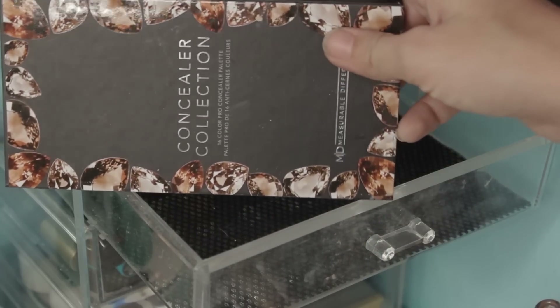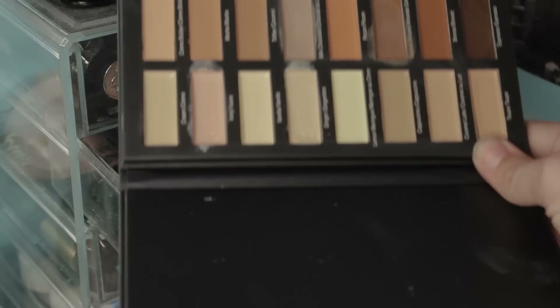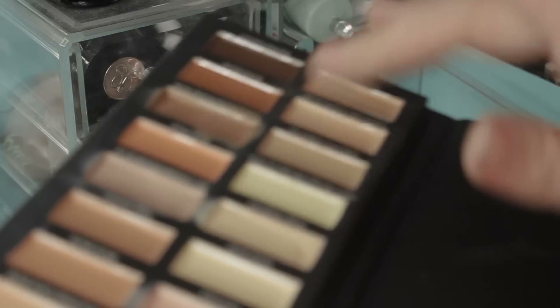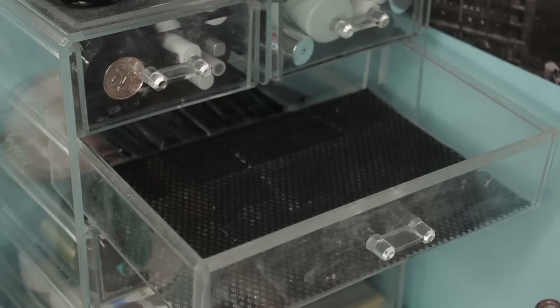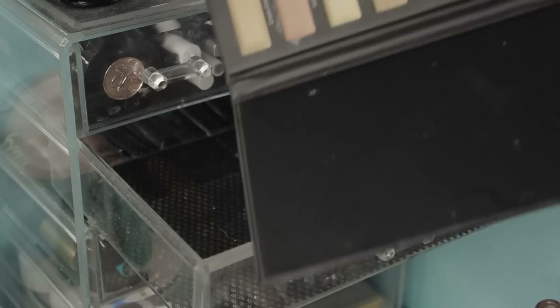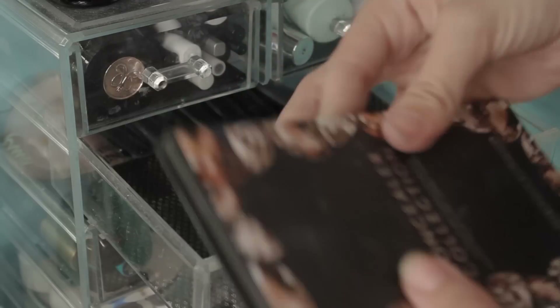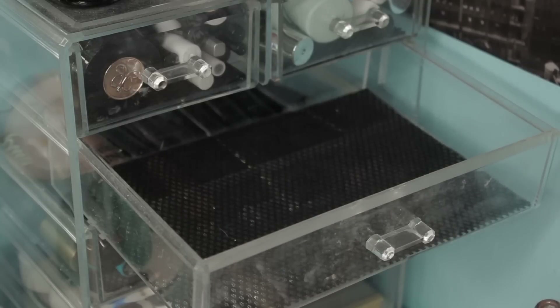And here is the concealer collection by — what is this? Measurable Difference. Another BoxyCharm addition — it's a concealer palette. I tried to use it and I tried to use like the darker ones as like bronzers. These are just really thick and not in a great way. This might be good to like do cut creases with, but I think ultimately I'm never going to touch this. It's really bulky and it was taking up a lot of space. I was keeping it around because the milk chocolate was the best contour for a while, but I have my Fenty stick now, so I don't need this anymore. I'm just going to throw it away because it is old and it's not contained very well.